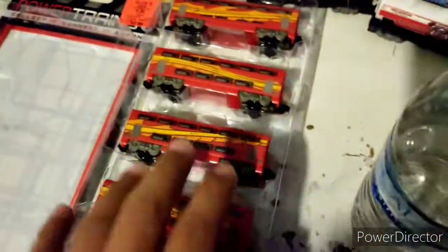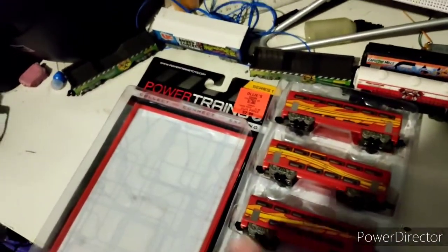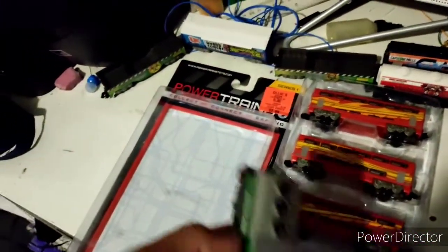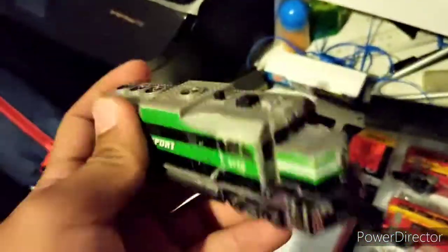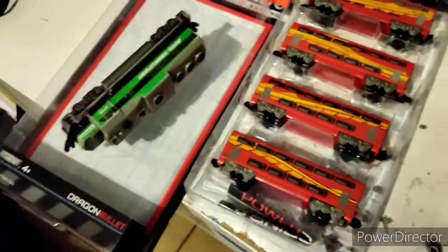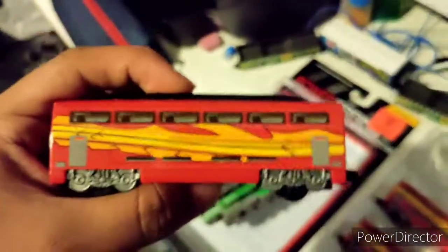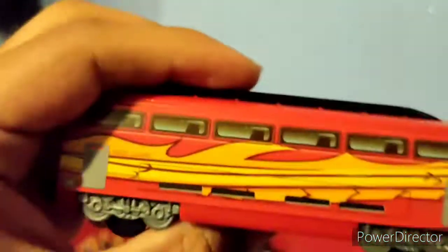Here they are right out of the box. I don't have the high speed engine made for these, but I already have a backup plan. When I first saw these I immediately thought of making an F40PH shell to put on top and have it pull these cars. These cars look more like commuter train cars to me, not high speed rail cars. Here's the dome car — looks pretty classy, first class. I like how Powertrains 2.0 has rolling stock that looks pretty nice.